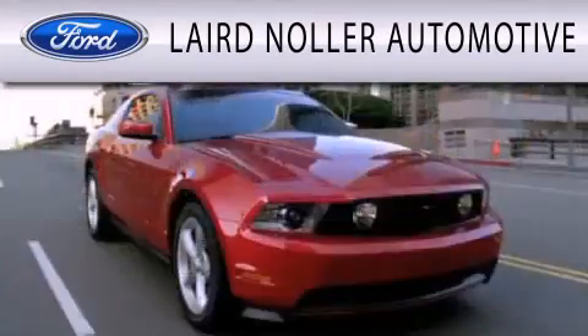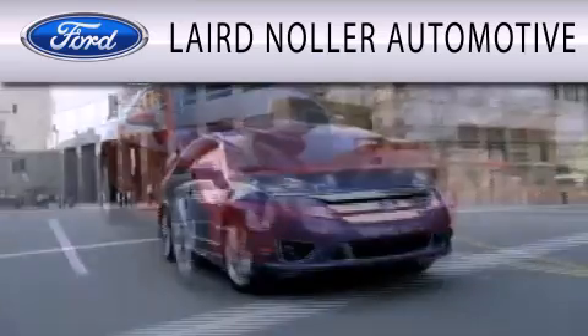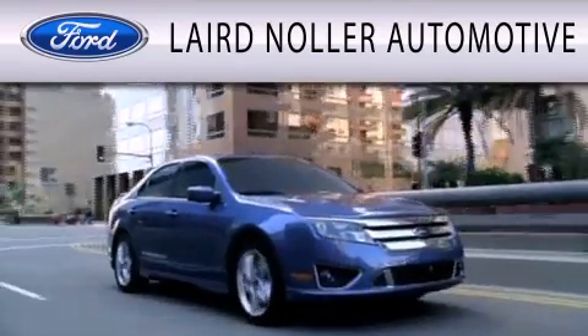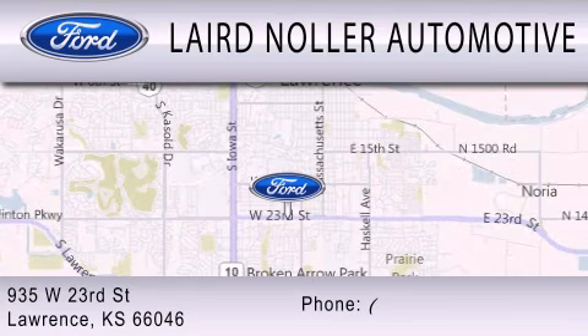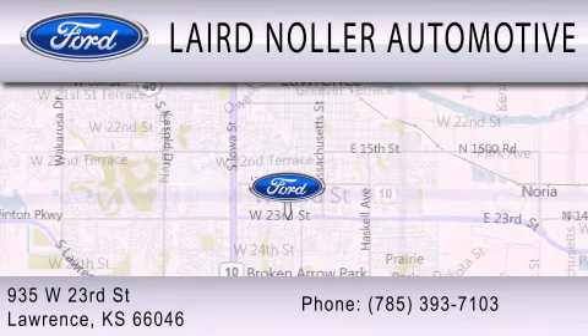Laird Noler Automotive is dedicated to doing everything possible to ensure that the experience you have selecting your next vehicle is as pleasant as possible. We are located at 935 West 23rd Street in Lawrence.